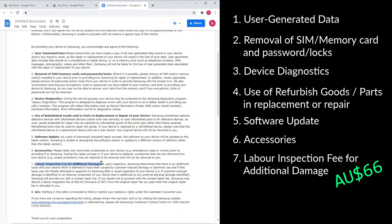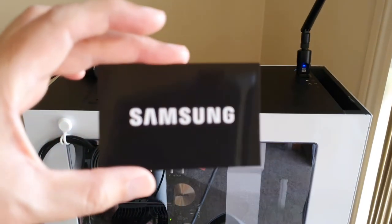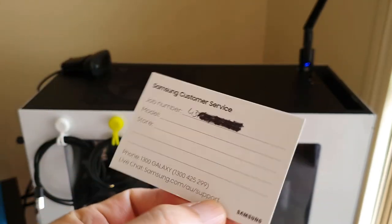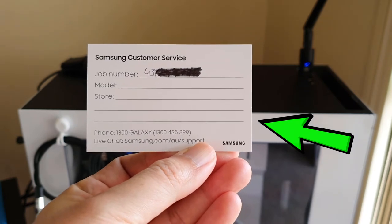Knowing it's definitely not my fault with the vibration motor, I signed my life away on the dotted line of the service authorization notice. The Samsung rep at the store put my phone into a draw-string pouch and told me my phone would be posted back to me in three to five days, and gave me a repair service number card.